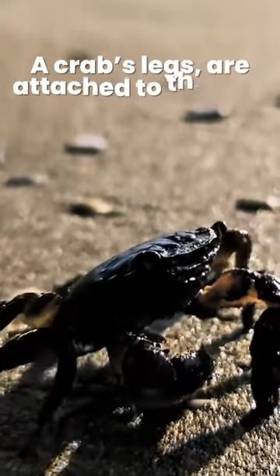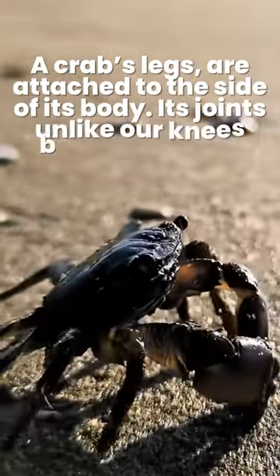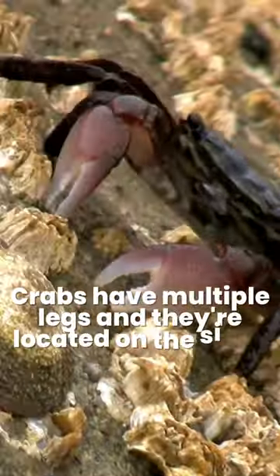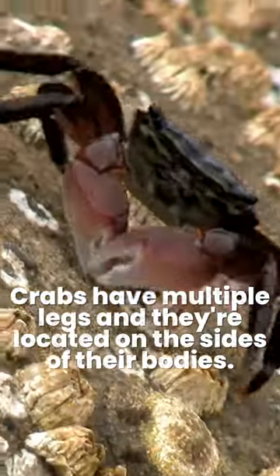A crab's legs are attached to the side of its body. Its joints, unlike our knees, bend outwards. Crabs have multiple legs and they're located on the sides of their bodies.